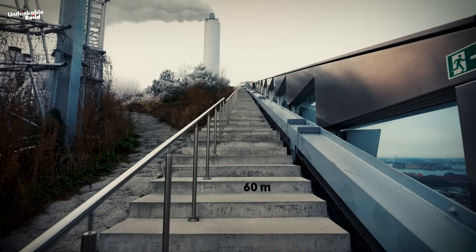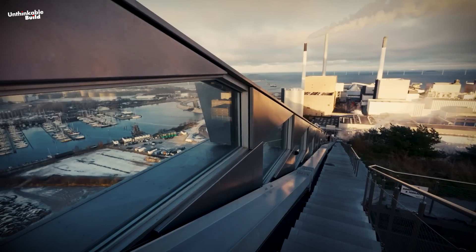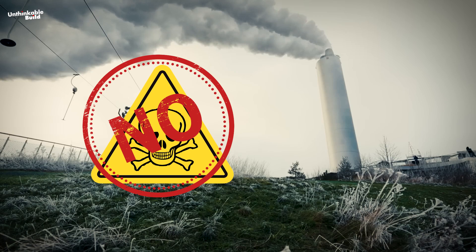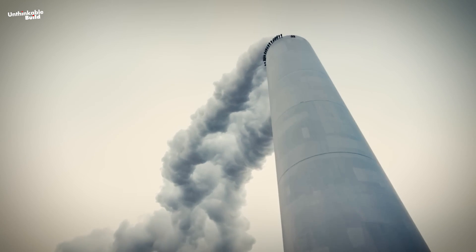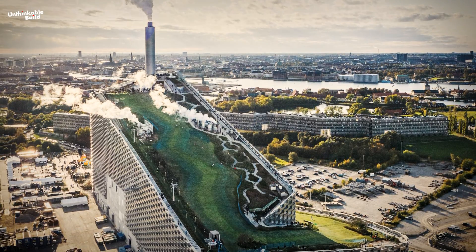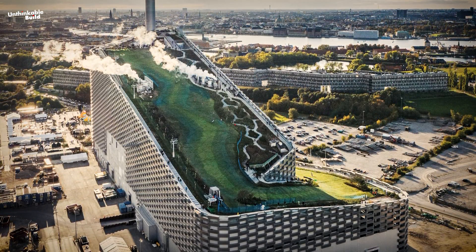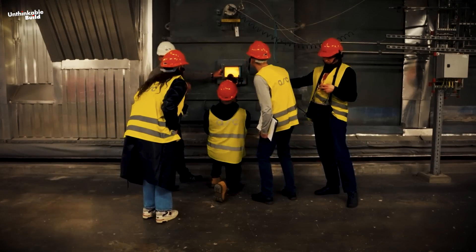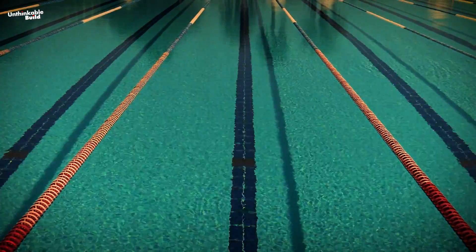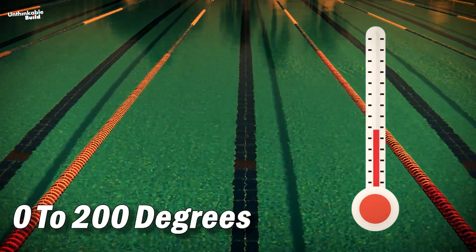What's even more unique about Copenhill is that it's the cleanest waste-to-energy power plant in the world. There are no toxins emitted from its chimney — only some steam. The innovation lies in the clean technology, allowing for a complete reimagining of what a power plant can be. This facility produces an immense amount of energy, sufficient to heat 19 Olympic-sized swimming pools from 0 to 200 degrees every day.